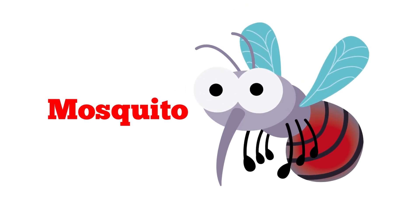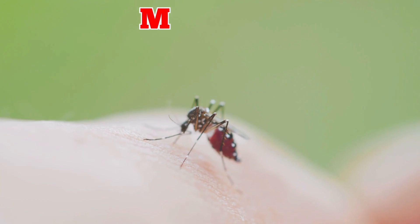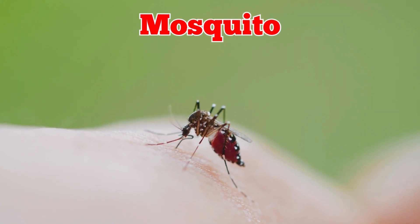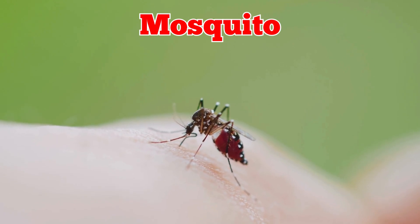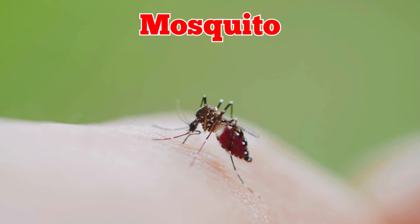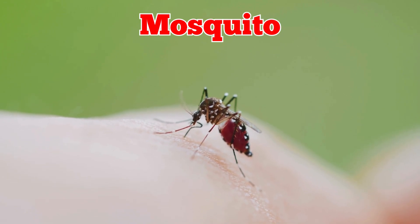This is a mosquito. Mosquitoes are tiny insects with long legs and thin bodies. They make a buzzing sound, and some bite people or animals to drink blood.